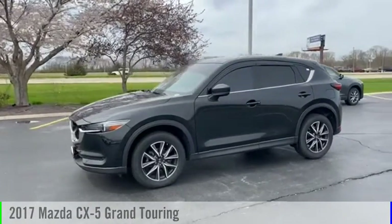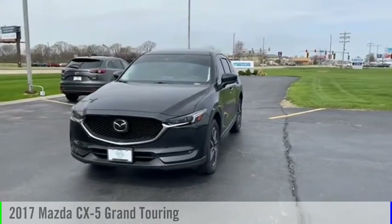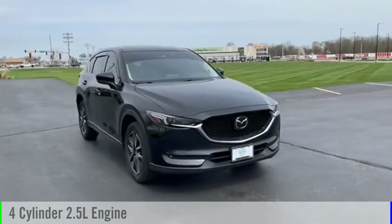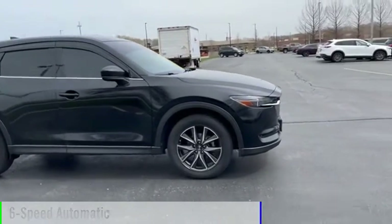Looking for the right vehicle? Check out the 2017 CX-5. This vehicle is powered by an all-wheel-drive, four-cylinder, 2.5-liter engine, and comes with a six-speed automatic transmission.